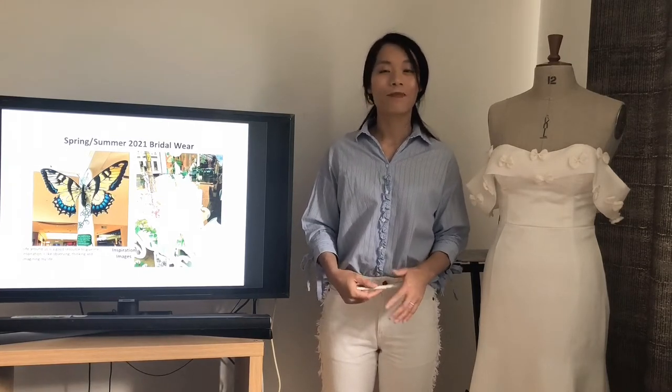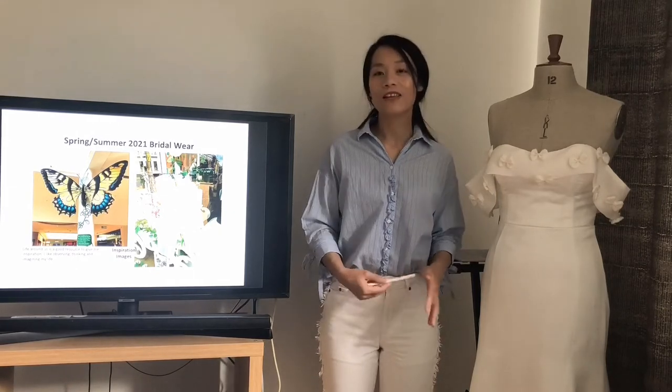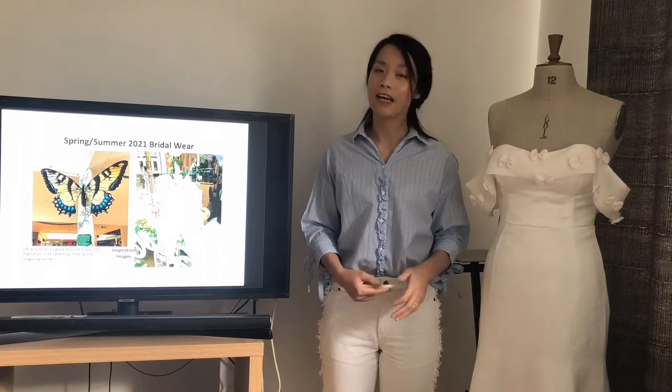And less is more is the best way to express elegance to me. I think it will be fantastic to blend the romantic elements into elegant and classic designs for my collection.